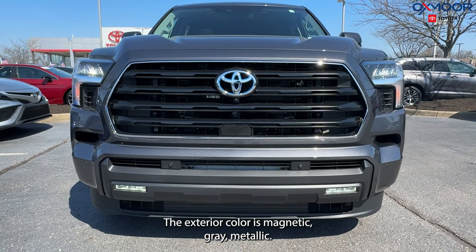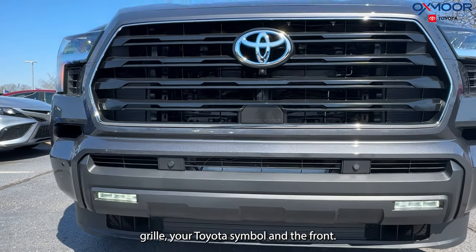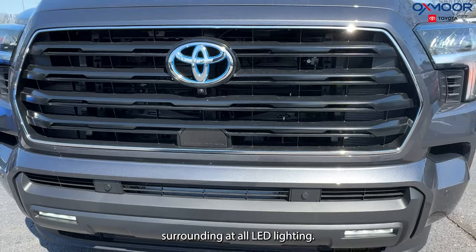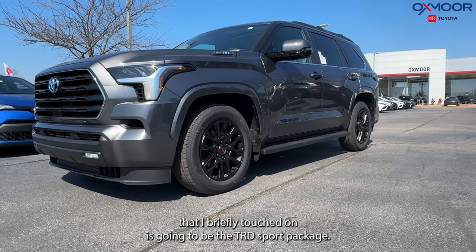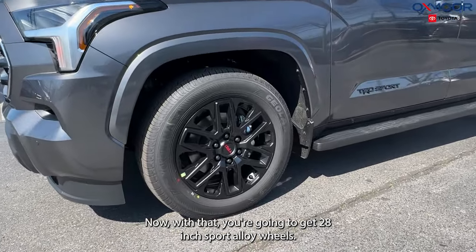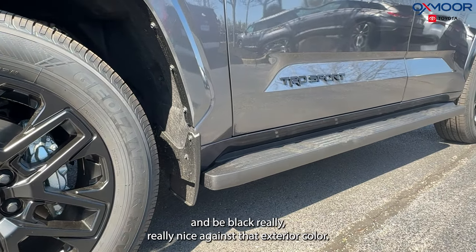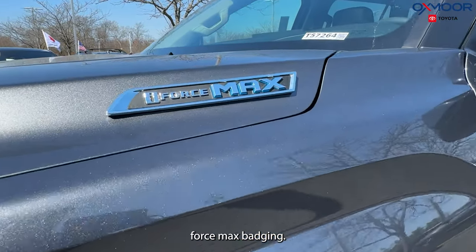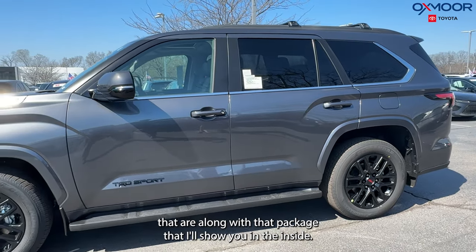The exterior color is Magnetic Gray Metallic. We're going to have a black front grille and your Toyota symbol in the front. This is the i-Force Max, so it's going to have that blue surrounding it, along with all LED lighting. One of those packages I briefly touched on is the TRD Sport Package — with that, you're going to get 20-inch Sport Alloy wheels. You have the red TRD badging and also the TRD badging in black, which looks really nice against that exterior color. Up on the hood, you're going to have your i-Force Max badging.